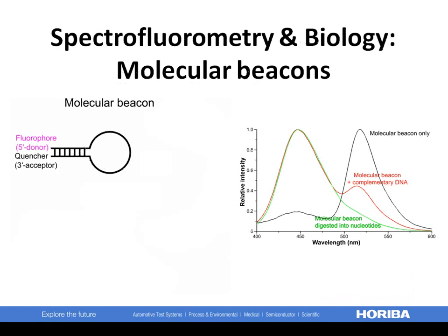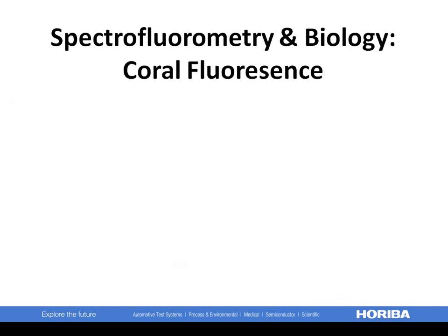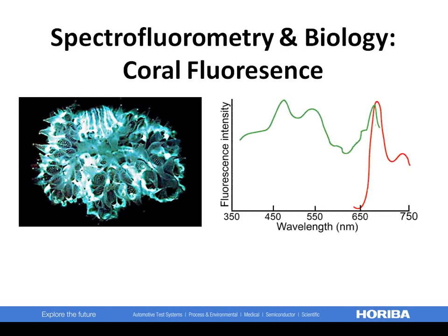Single-stranded DNA was hybridized with complementary DNA plus a molecular beacon, fluorescing only when the beacon is open. This is an example of Förster resonance energy transfer, or FRET. Here is an example of the fluorescence of living corals, both excitation and emission spectra. Besides providing insight into symbiotic algal photosynthesis and a possible monitor of reef stability, such spectra help distinguish between different corals.